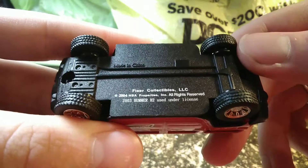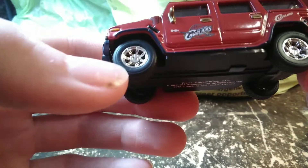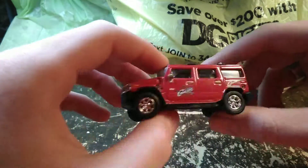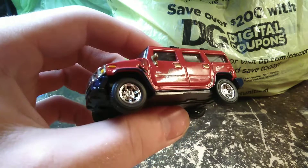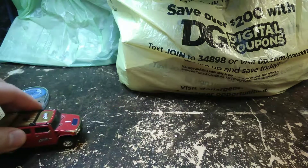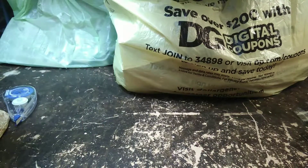It was a Fleer collectibles, which also makes trading cards. This is a 2003 Hummer H2 — it's got very authentic looking wheels and rubber tires on it, really nice model. If you guys are looking for a Hummer to do a custom on, I'd look for a Fleer collectibles Hummer — it's super detailed for this scale. To my knowledge Greenlight doesn't make a Hummer and I don't think M2 makes new cars, so I'm putting this off to the side so I don't lose that little piece.